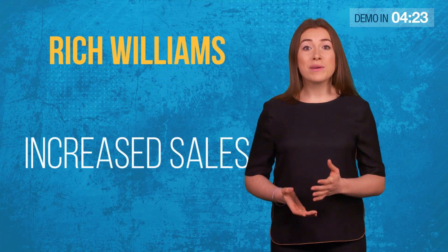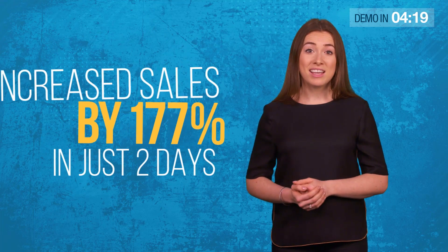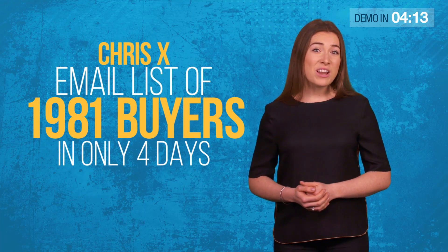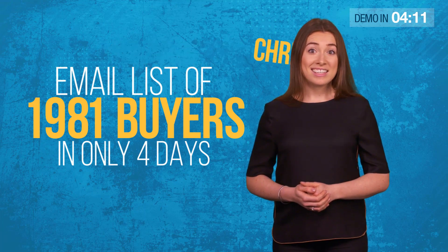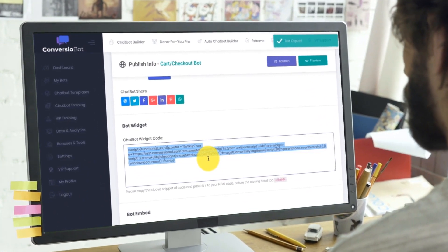Like Rich Williams, who increased his sales by 177% in just 2 days. Or Chris X, who built a new email list of 1,981 buyers in only 4 days. And today, you can start doing the same by copy and pasting one line of automated bot code to any website or blog.